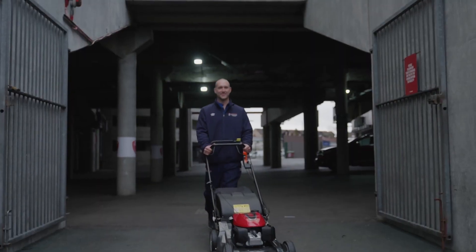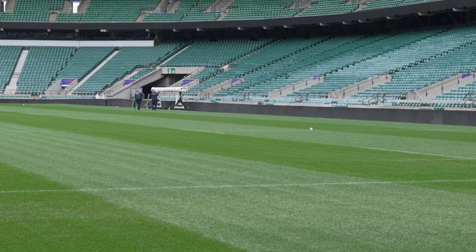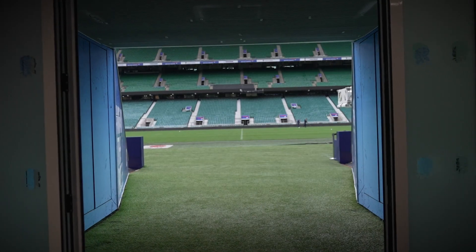We've actually got Honda mowers here which we use certainly post-match and at certain times during the year when the weather's not very favourable, so it's a little bit lighter. There's a great finish as well.